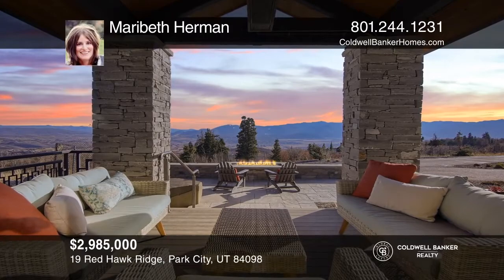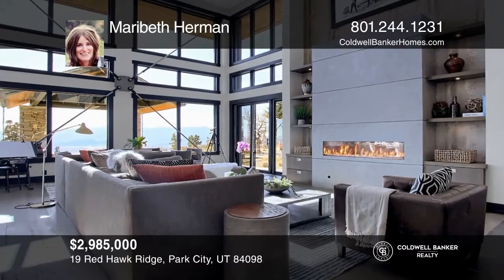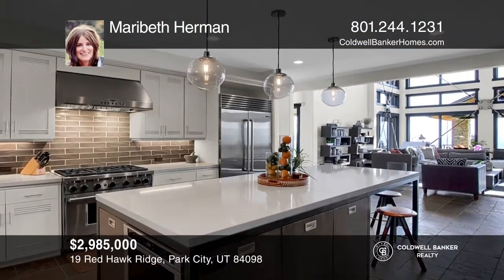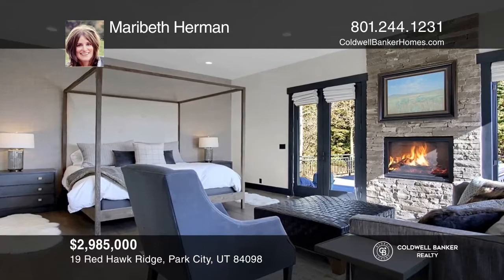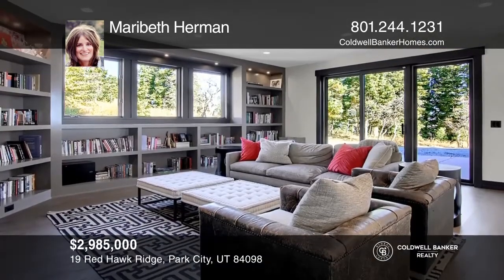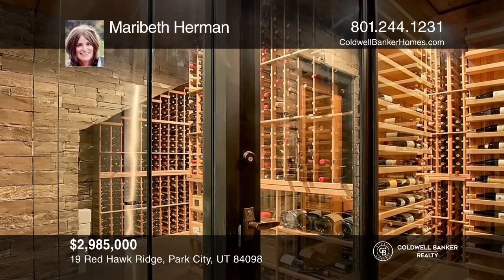Perched atop one of Park City's most serene neighborhoods, Red Hawk Ranch, this five-bedroom south-facing modern mountain home offers a thoughtful floor plan with dramatic ceilings and expansive windows to frame the panoramic views. The main floor master, lower-level apartment, upstairs flex loft space, and glass wine cellar are just a few of the special features of this home.